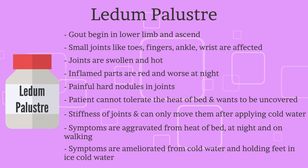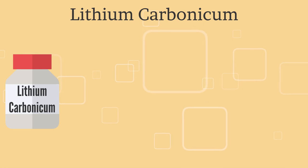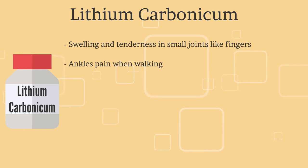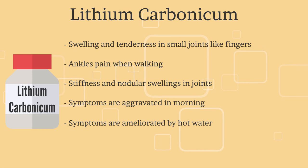Amelioration comes from cold water and holding the feet in ice-cold water. The fifth and final remedy is Lithium Carbonicum. There is swelling and tenderness in small joints like fingers. Ankles pain when walking. There is stiffness and nodular swelling in joints. Complaints are worse in the morning and are better by hot water.